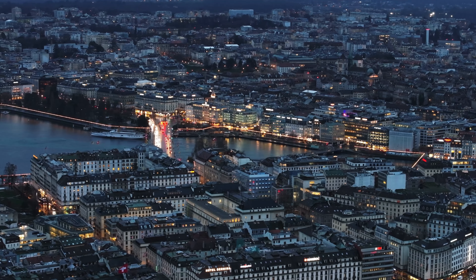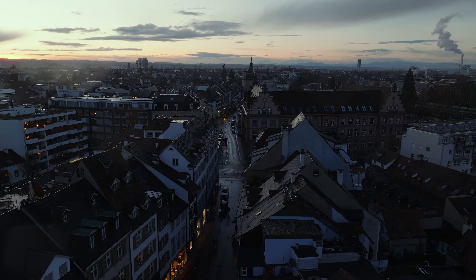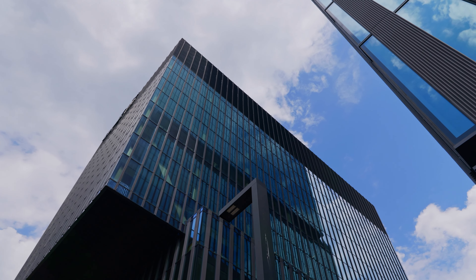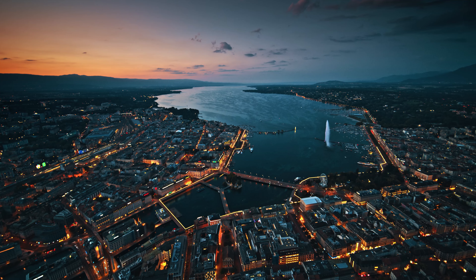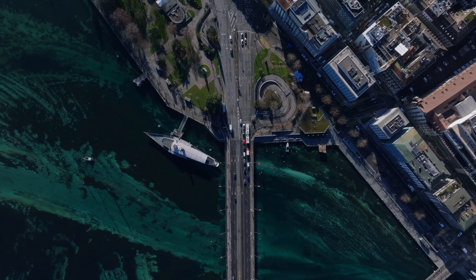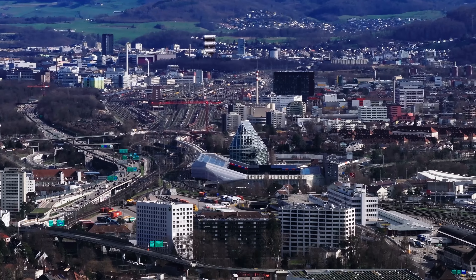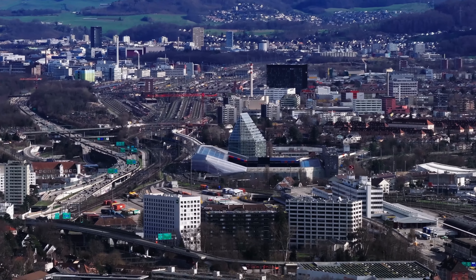Welcome to Zurich, Switzerland's largest city, a place where the old and the new coexist in harmony. Known as a global financial hub, Zurich is much more than just a business city. It is rich in history, culture, natural beauty and modern attractions, making it a top destination for travelers.